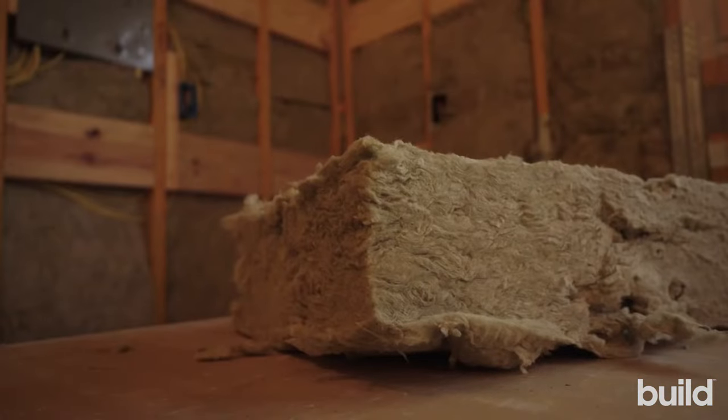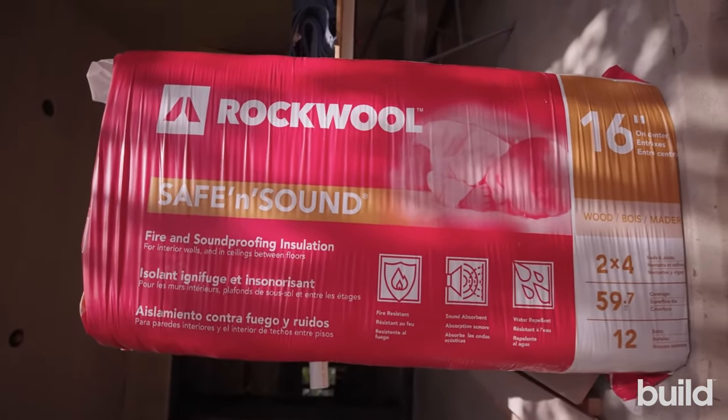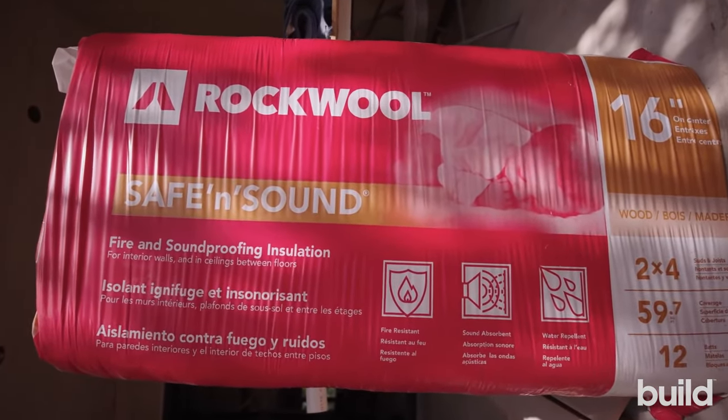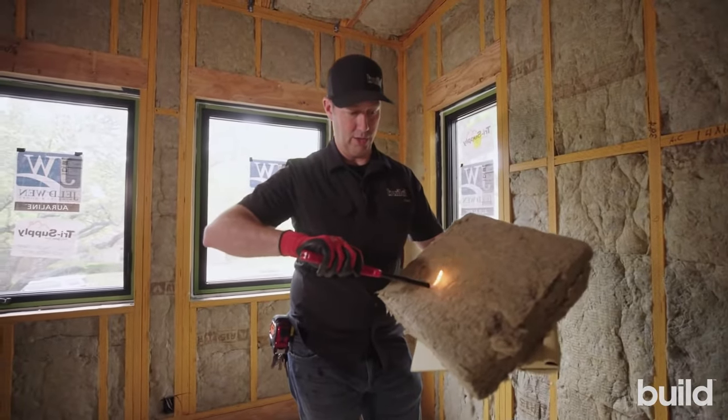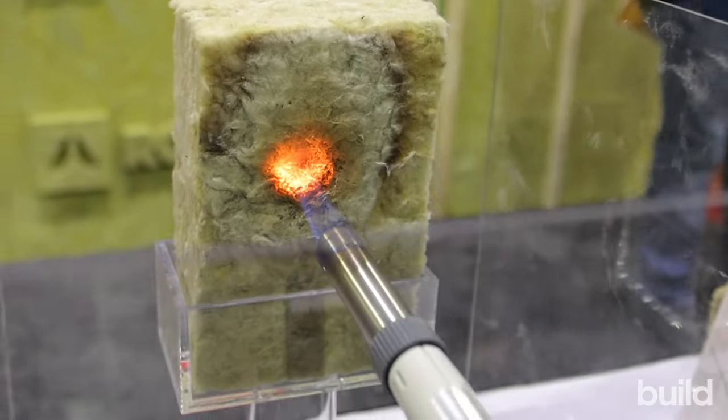First off, the name rock wool implies that it's made from rocks, and yes, that rock base for rock wool means that, number two, it also has some really good fire resistance. Rocks don't burn, and rock wool insulation gives you natural fire resistance on your house.